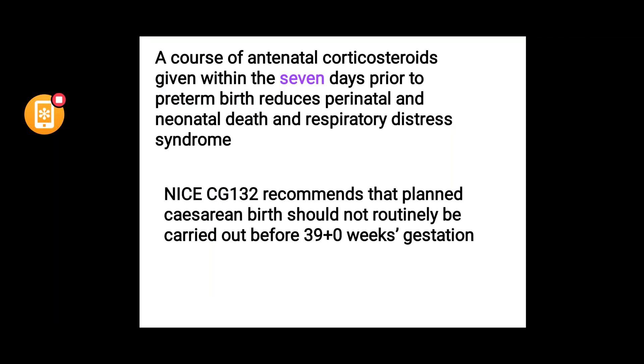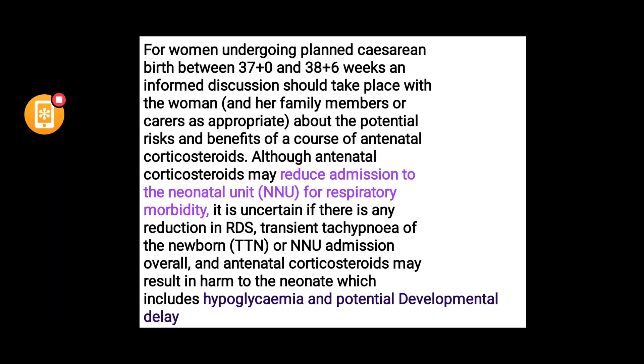The benefits last for at least seven days if birth happens within seven days of giving antenatal corticosteroids. NICE does not routinely suggest birth before 39 weeks in a planned caesarean section. Those undergoing planned caesarean birth between 37 to 39 weeks should be counselled on risks and benefits.